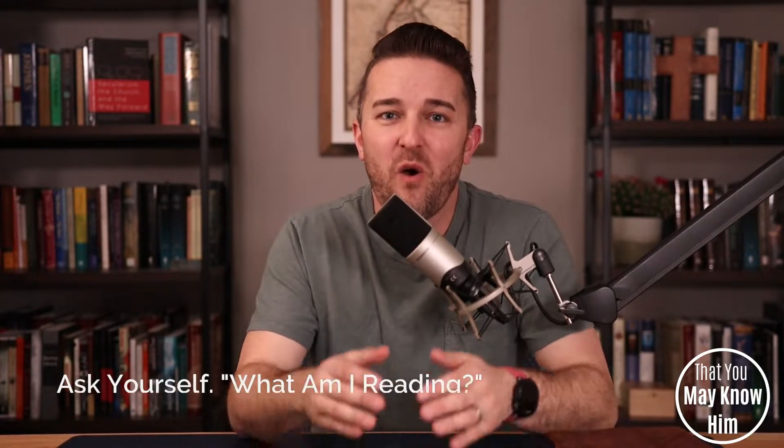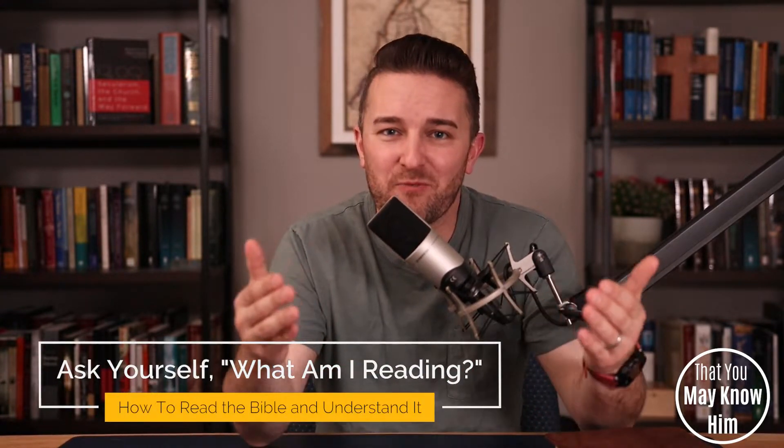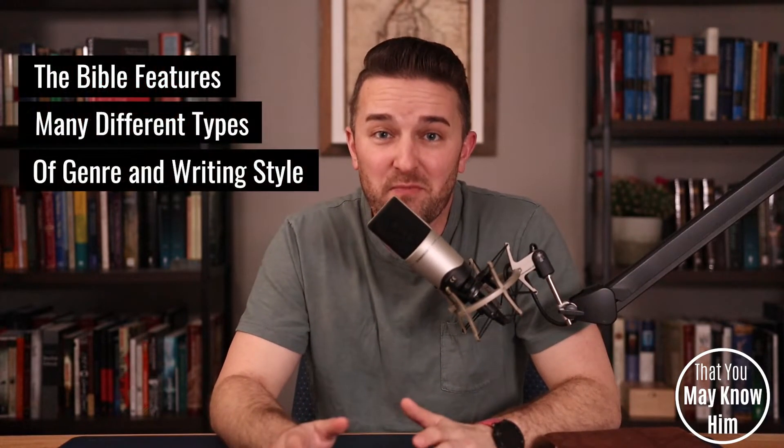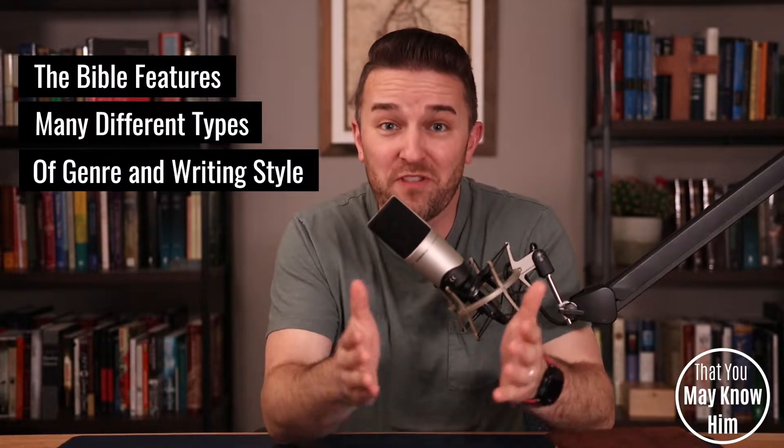The first key to understanding the Bible as you read it is this: ask yourself the question, what am I reading? Seems simple enough, right? Well, listen — the Bible features many different types of genre and styles of writing. Some of the Bible is narrative and is told in the form of a story.